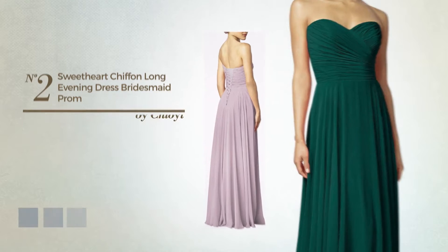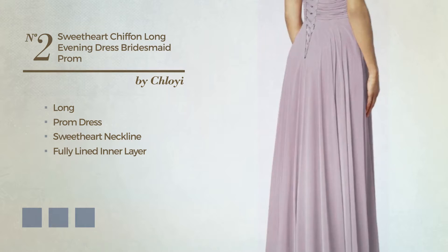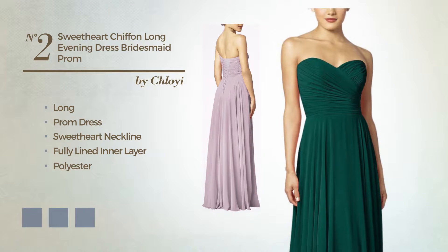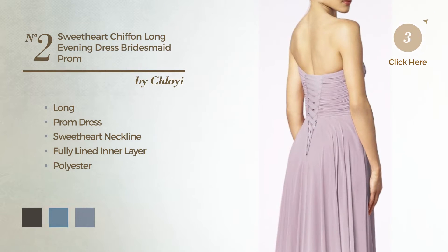Number 2, long prom dress. Featuring a sweetheart neckline, as well as a fully lined inner layer, crafted from polyester. Available in 16 color variations, for instance, black ink, blue jay, and champagne.